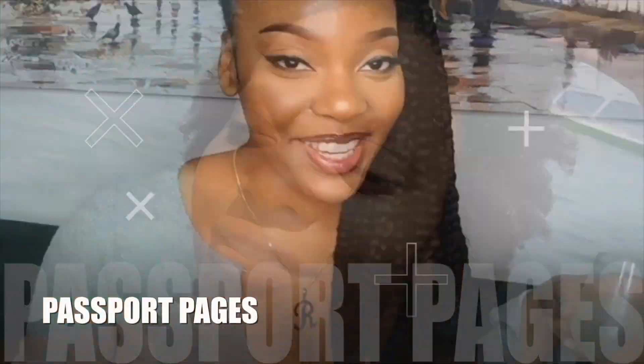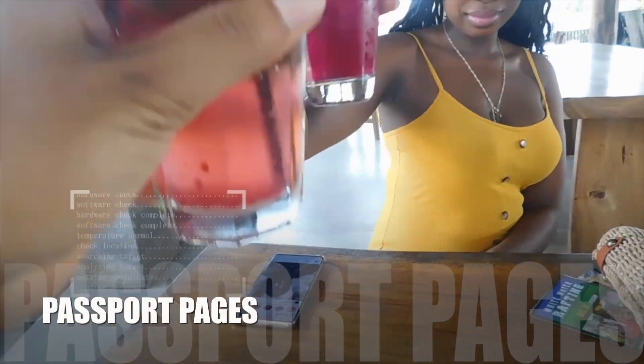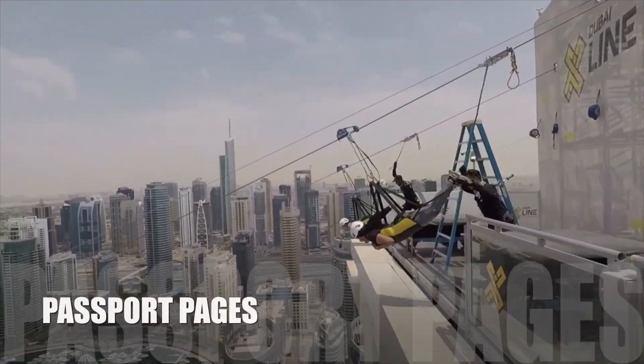Hey guys, welcome back to my channel — this is Passport Pages. Today we are going to be discussing 15 tips on how to save money whilst traveling. Traveling is extremely expensive and you do want to save as much as possible while still having a good time. Stay tuned, give this video a thumbs up, and we're going to get straight into it.